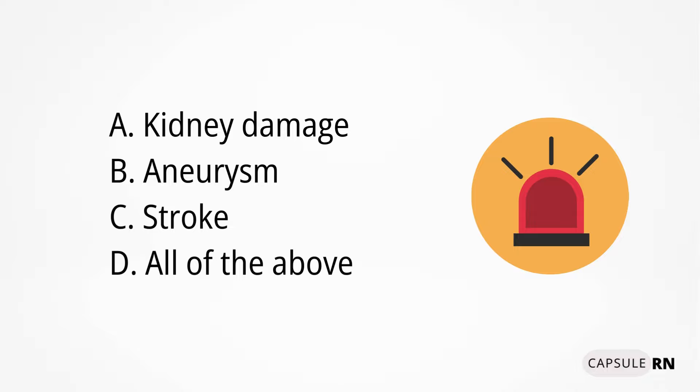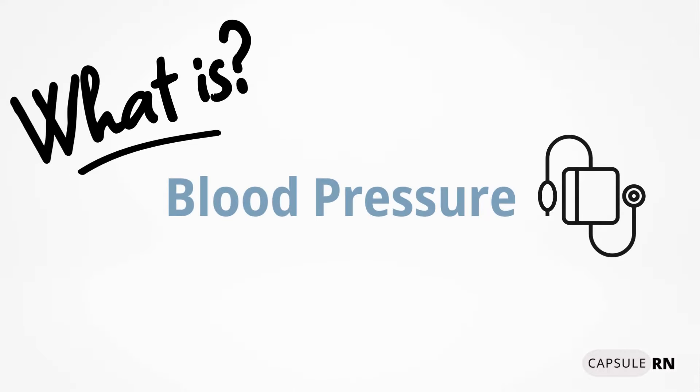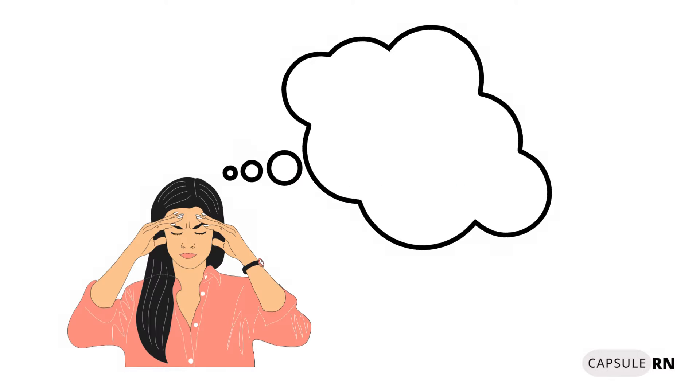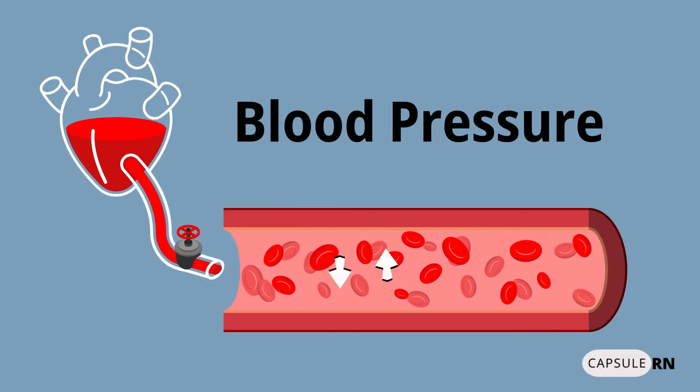To answer this question correctly, we first need to understand what blood pressure is and how it affects the body. Oxygen-rich blood exits the heart and enters the blood vessels to carry oxygen to the rest of the body. The pressure this flow of blood exerts on the walls of arteries is what is called blood pressure.